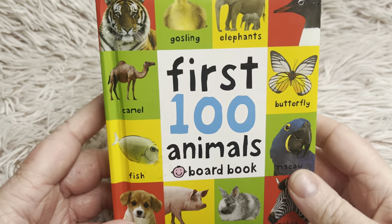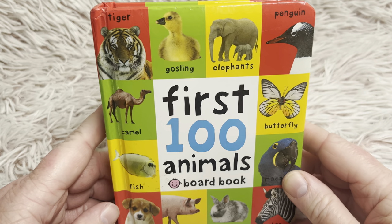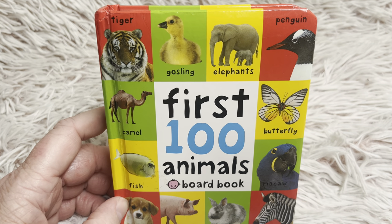Friends, I hope you enjoyed our First Hundred Animals board book. I hope you learned a lot of vocabulary words. You are welcome to watch it again, and I will see you tomorrow for another animal story.